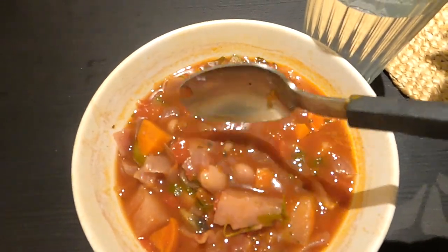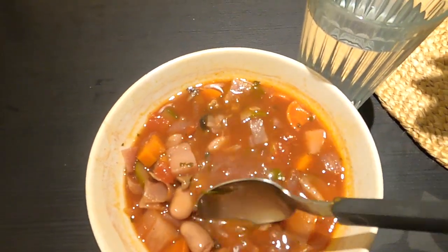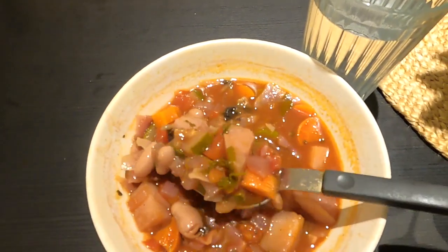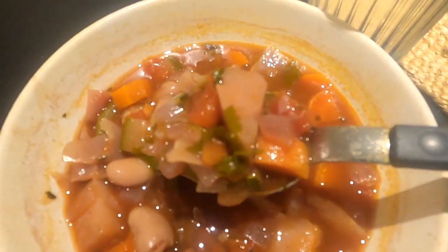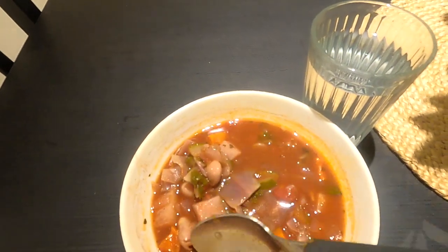Today I didn't do any cooking because I actually had some leftovers. For dinner, I had minestrone soup. This is one of my favourite things to eat. It's my mum's recipe and it's really like having a hug in a bowl.